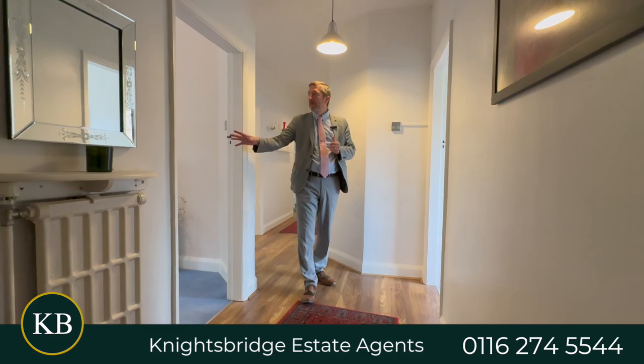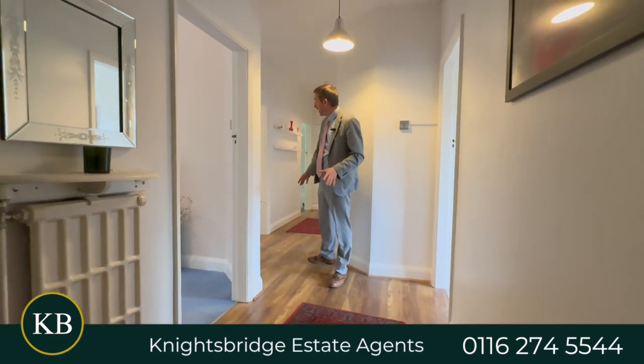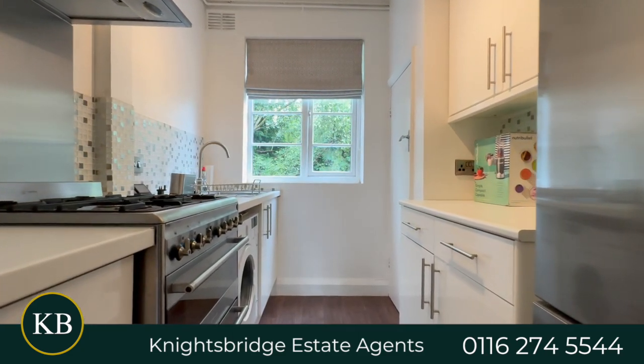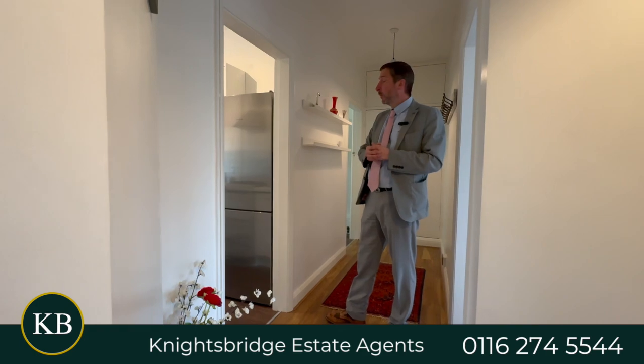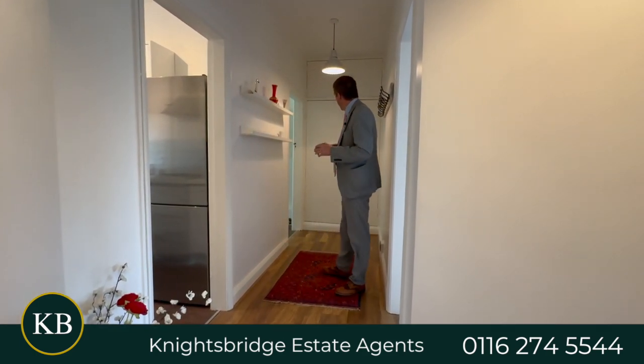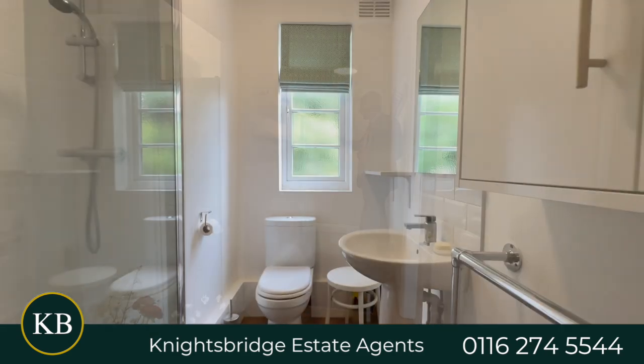On the other side, you've got a good sized second double bedroom. Coming down the hall, you have a modern style fitted kitchen with appliances included, which will be negotiable, and a nice pantry as well. At the end of the hall there's plenty of storage and a nice shower room with a double shower.